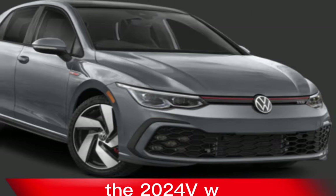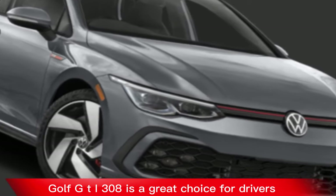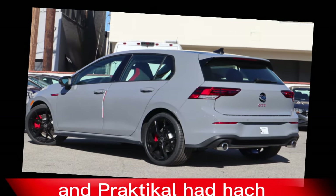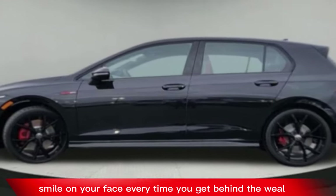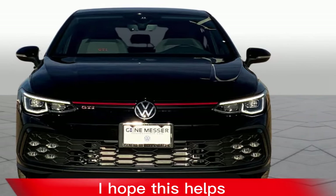Overall, the 2024 VW Golf GTI 380 is a great choice for drivers who are looking for a fun and practical hot hatch. It offers a lot of performance for the price, and it's sure to put a smile on your face every time you get behind the wheel.